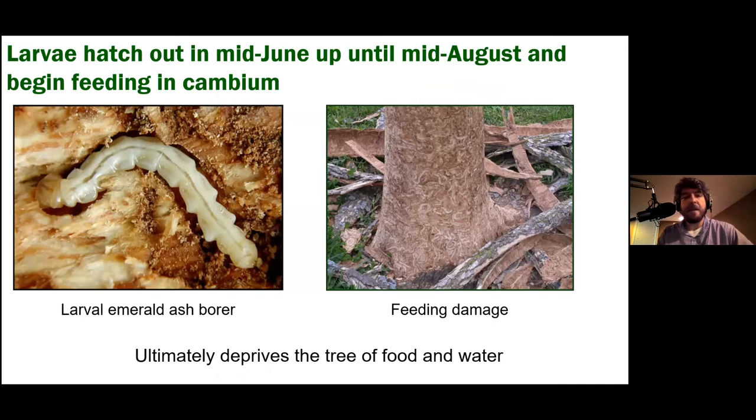The larvae are called flat-headed borers because of their head shape. They're flat, almost look like a tapeworm, with segmented bodies that look like bells. You can see the tunnels they create underneath the bark — it's very cryptic, so we don't always know an infestation is happening when it first occurs. It's insidious in that way, and that damage accumulates over seven to ten years until ultimately it kills the tree — depriving it of food and water until it withers and dies.